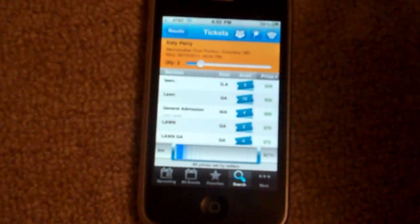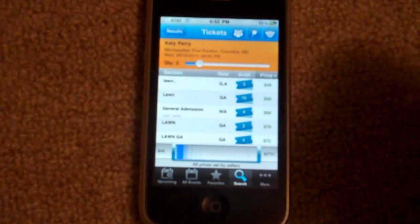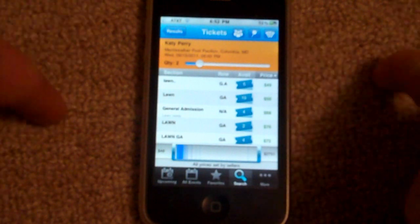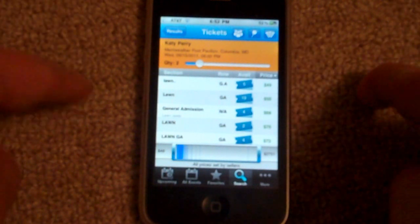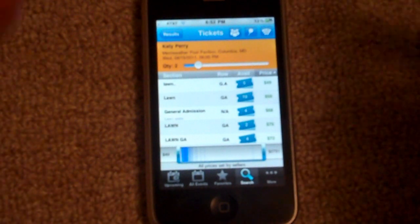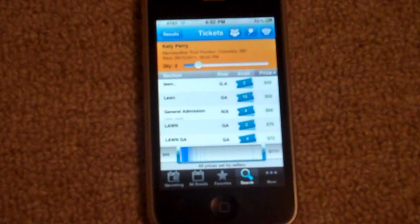All right guys, this has been Alex Pardo from today's iPhone.com. This was StubHub for iPhone, iPad, and iPod Touch. I am 100% in love with this app, because it saves my life every time I want to go see something — a live performance, sports teams, or venues I want to search for. I have that all at my fingertips. I hope you enjoyed.